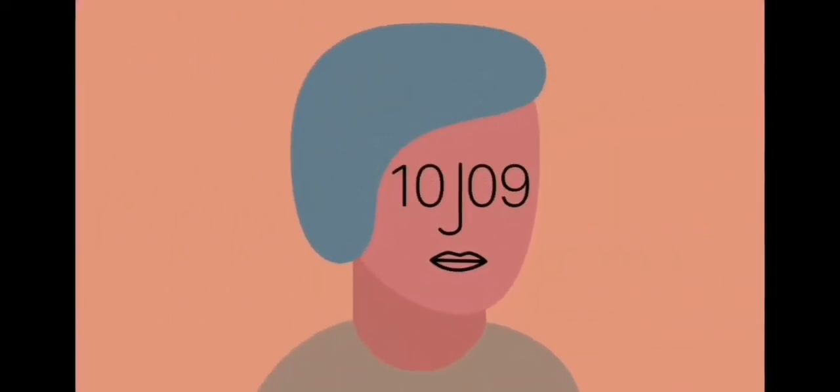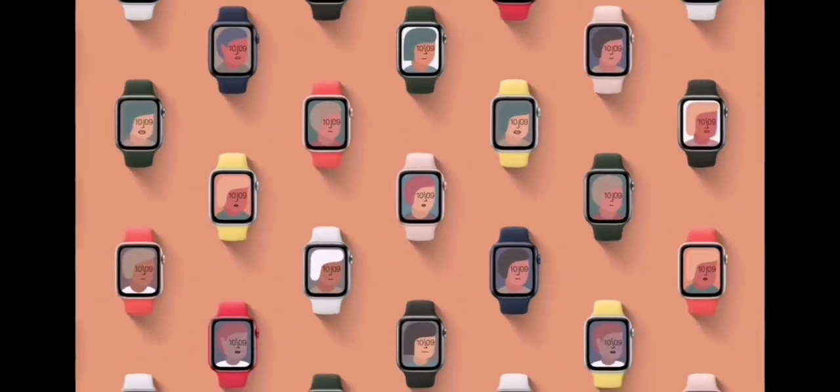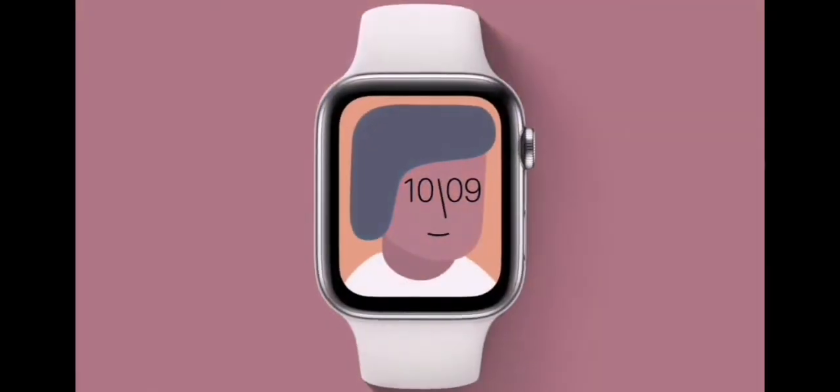We also collaborated with the artist Jeff McFetridge to create a unique piece of art for your watch. There are millions of combinations, and a different one animates when you raise your wrist.